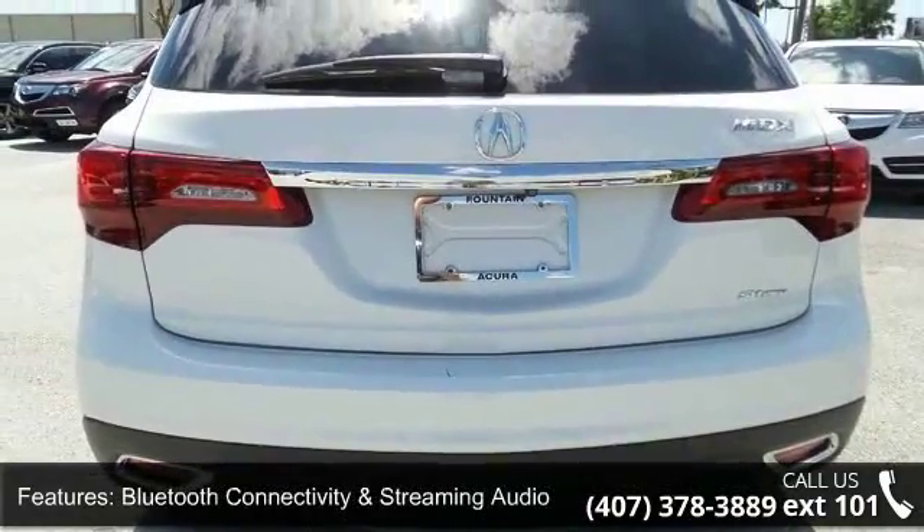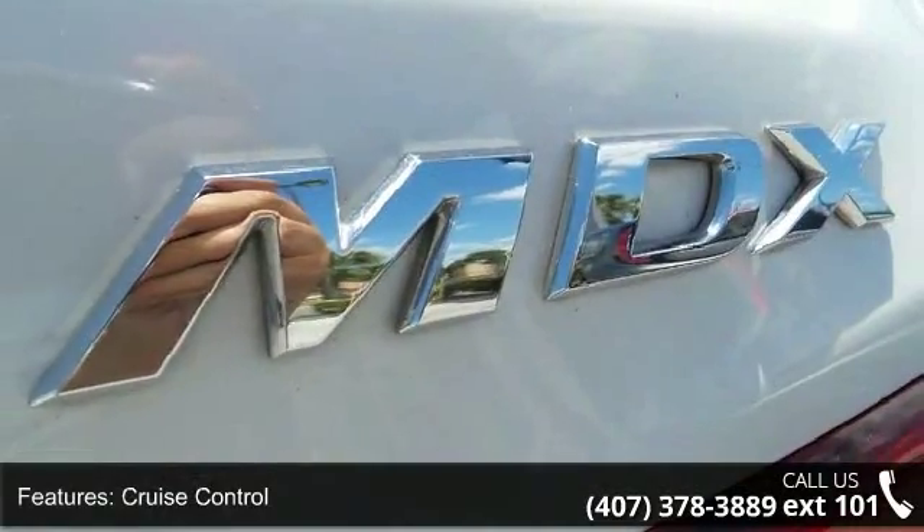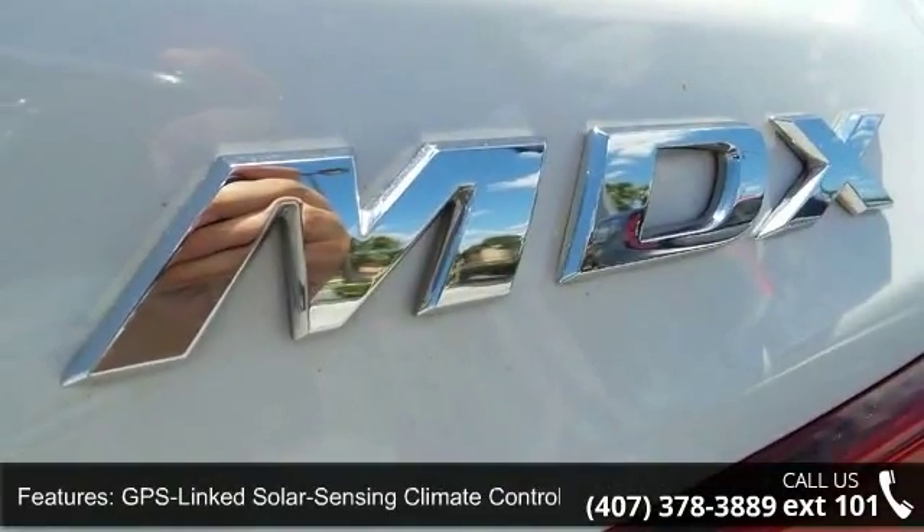Additional features include GPS-linked solar sensing climate control, leather-trimmed interior, on-demand multi-use display, and power-heated front seats.